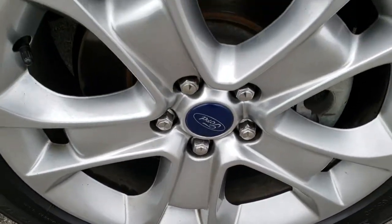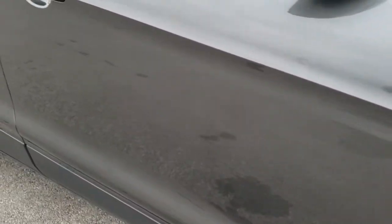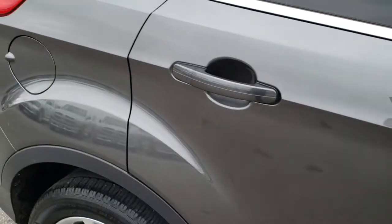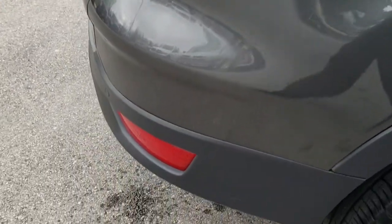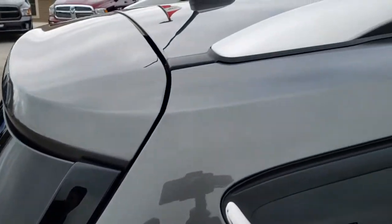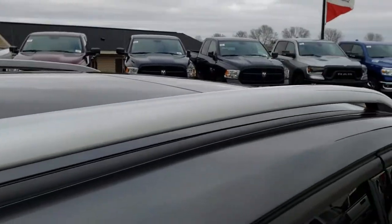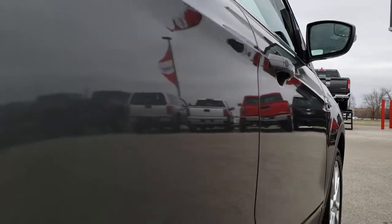The rim is in excellent condition, no scuffs or scrapes. As you go down this side of the car you can see just how clean the body is, how reflective and mirror-like that paint is. We take these HD videos so if you are far away or even if you're close by and just cannot make the trip down, you can still see the car, hear the car, and have confidence in the vehicle before you even get here. This one has the power Vista roof, and very clean down this side.